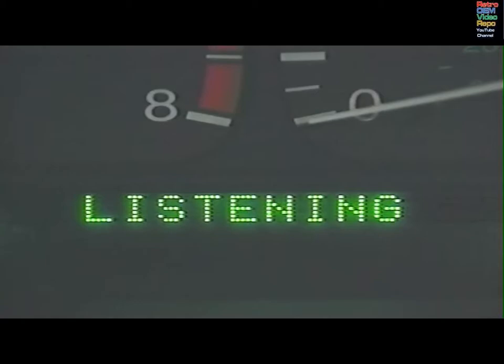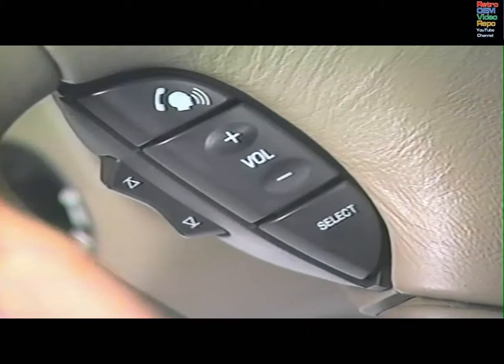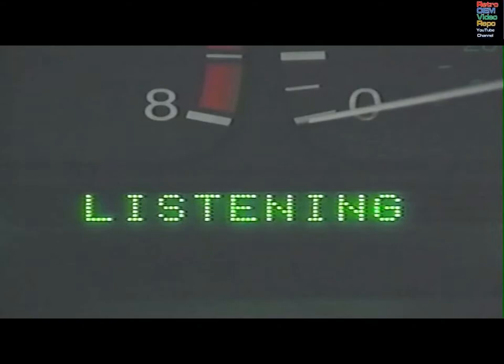For example, to dial a number by voice: 'Phone dial 242-685-4429.' The system repeats the number back and asks you to confirm. Say 'Yes' to confirm. You can program the system to speed dial up to 40 phone numbers.